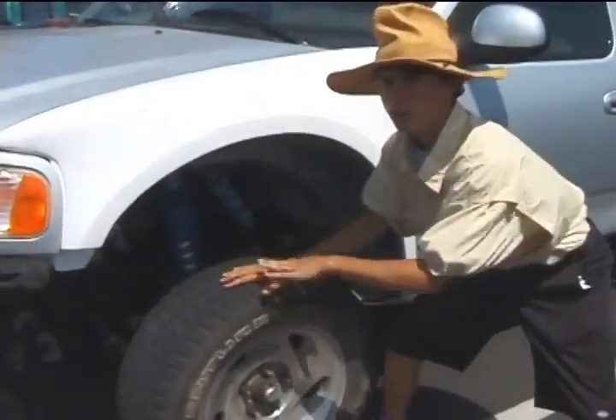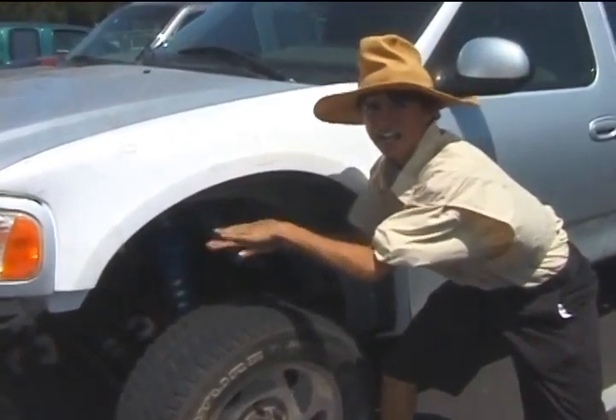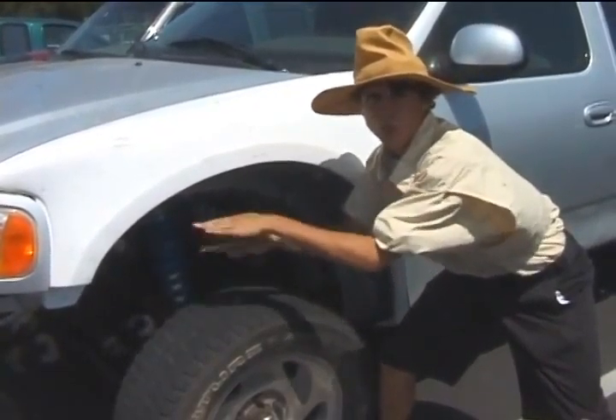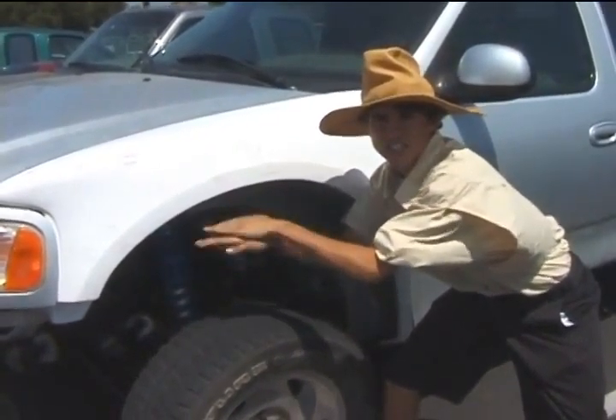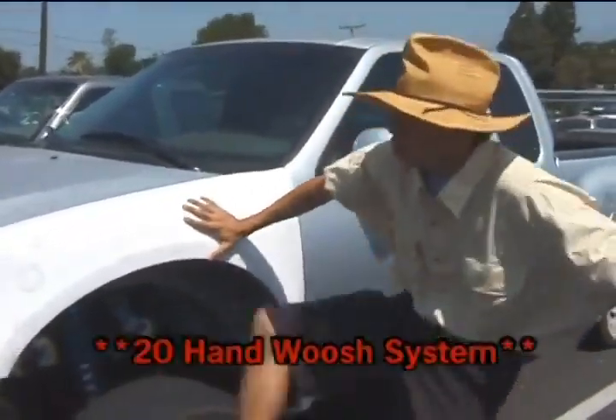You ready? 1, 2, 3, 4, 5, 6, 7, 8, 9, 10, 11, 12, 13, 14, 15, 16, 17, 18, 19, 20. It's a 20-hand wheelie.